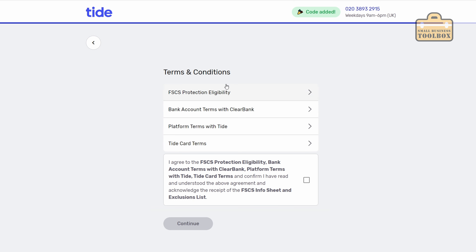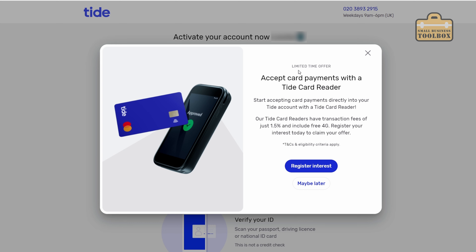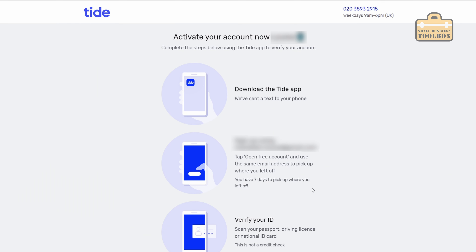We've got various terms and conditions here for the FSCS protection eligibility, bank account terms, all that sort of thing. I'm just going to agree to all of those and continue. There's a limited time offer to accept card payments with a Tide card reader - we'll come back to that at a later date. We'll do maybe later for that and now we need to head over to the app and do the rest of it on the phone.